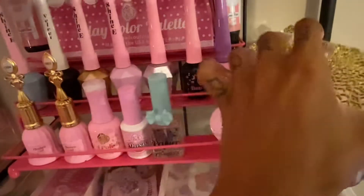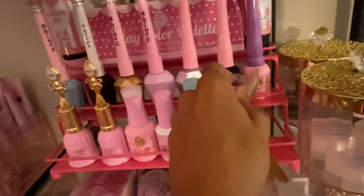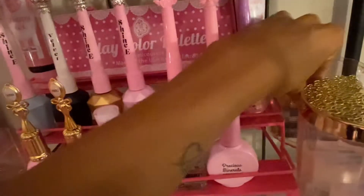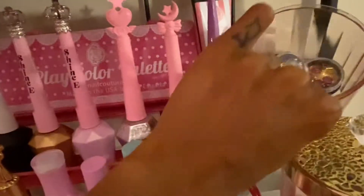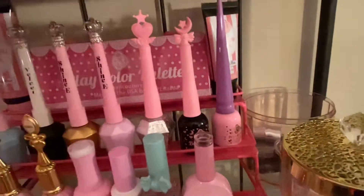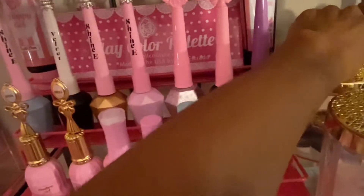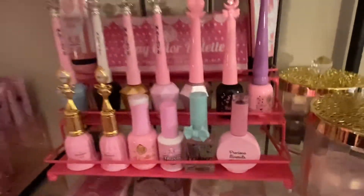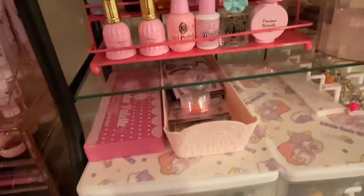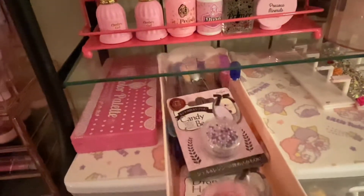In this container I have Eno Couture chrome powders. I got these cute containers from the Japanese dollar store — they were super cheap, like two dollars each; I'll leave that video in the description box below. In this container I have mostly cluster pack jewels from Eno Couture and similar brands, so I keep those all in one place so that when I go for that kind of thing I know where they are.